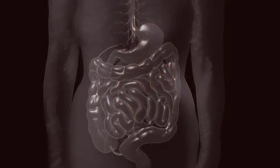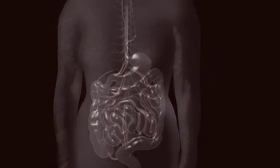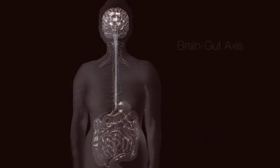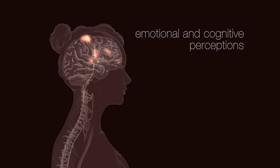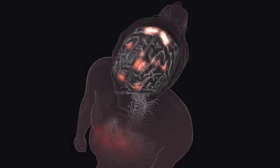Normal GI function depends on integration of intestinal motor, sensory, autonomic, and central nervous system activity interacting with the brain via bi-directional circuits, collectively termed the brain-gut axis. Via these pathways, the brain processes visceral information to create sensations including emotional and cognitive perceptions, and triggers analgesic pathways capable of modulating ascending nociceptive input.